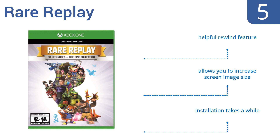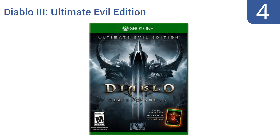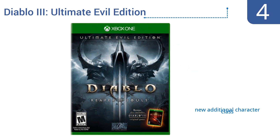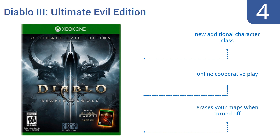Rare Replay allows you to increase the screen image size, but installation takes a while. At number four, Diablo 3 Ultimate Evil Edition picks up 25 years after its predecessor with a new evil leading demon hordes which arise in the Sanctuary. It's a gripping addition to the franchise that contains both Diablo 3 and the Reaper of Souls expansion set. It features a new additional character class and online cooperative play, however it erases your maps when it's turned off.